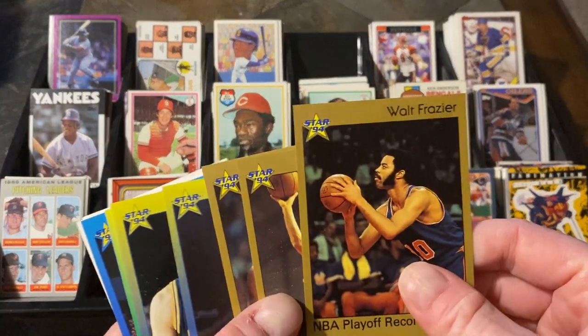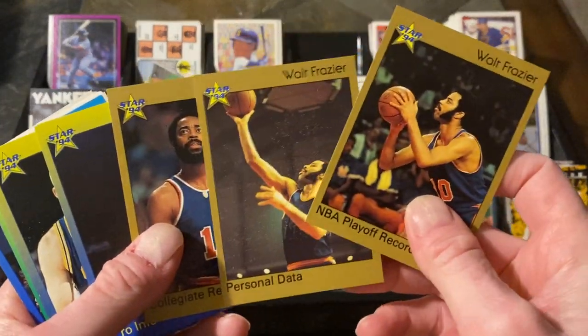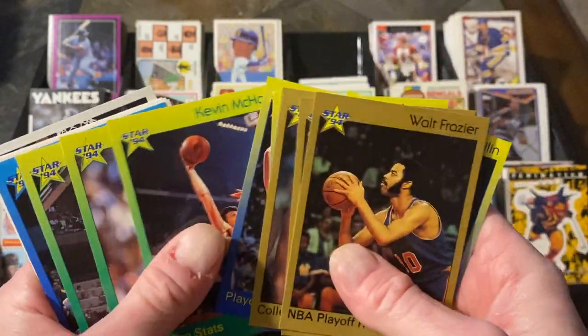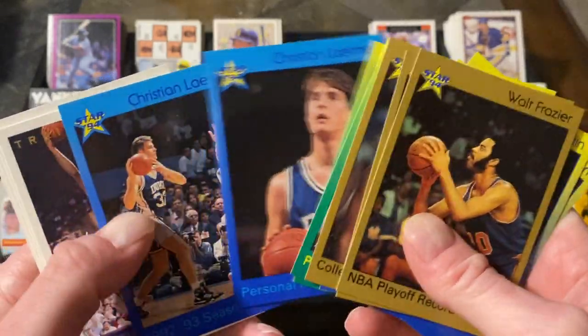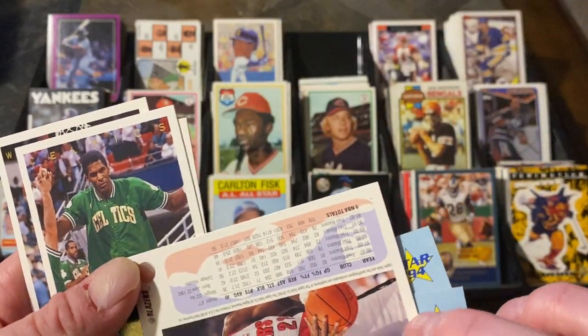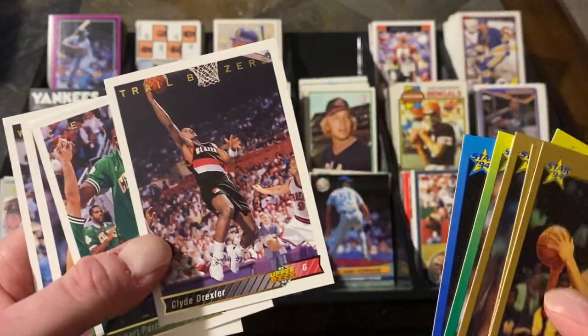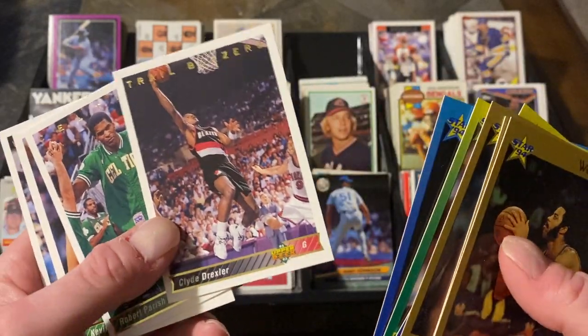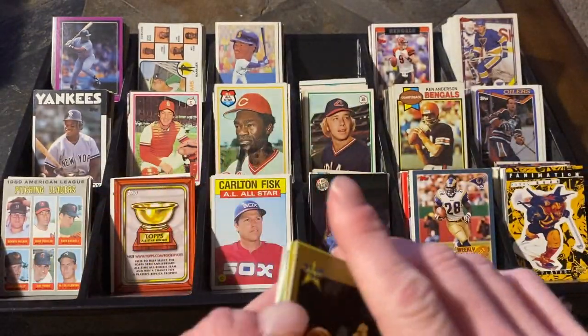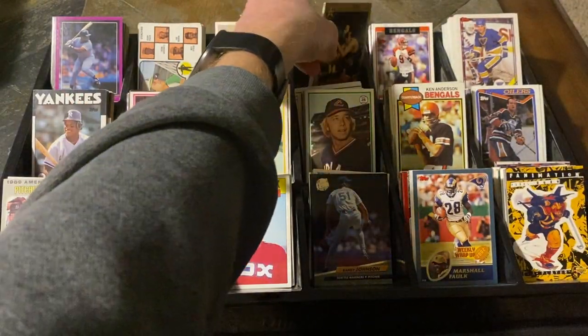Some basketball cards — I don't even know what these are. Star 94 — they just seem a little bit interesting. Walt Frazier, Hardaway, Mullin, McHale, Parrish, Leitner. And then some of these Upper Decks — I love these Upper Decks. I opened up a full box as a kid — 92, 93 Upper Deck. These are beautiful, beautiful cards — I just love the way they look. Drexler, Parrish, McHale, and Hardaway. A bunch of Hall of Famers there, all of them for a penny. I keep reiterating that because it's hard to believe you can pick up Hall of Famers for a penny.